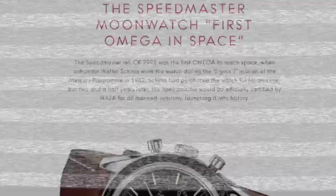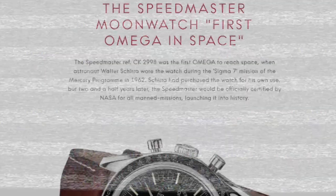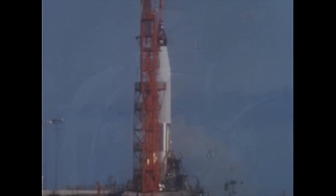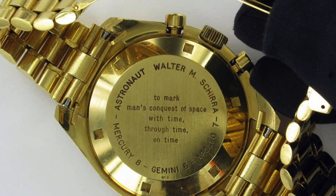The Omega Speedmaster also made it to space a good seven years before it was the first watch on the moon. Wally Schirra wore it on his Sigma-7 Mercury flight on October 3rd of that year, when he orbited the Earth six times. Schirra was the only astronaut to fly on all three NASA programs — Mercury, Gemini, and Apollo — and received a gold Speedmaster BA145.022, also known as the Apollo 11, to mark his achievements in 1969.